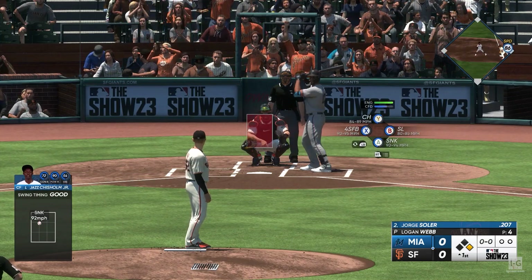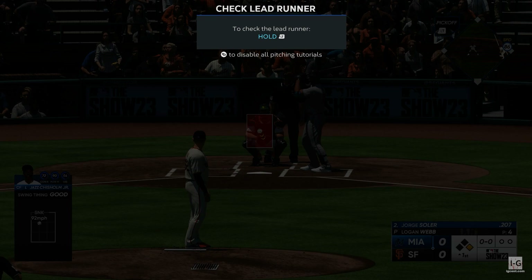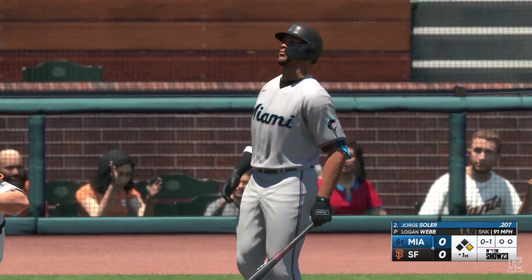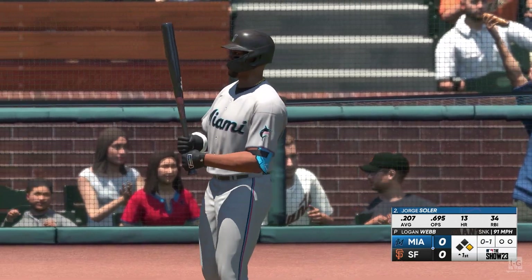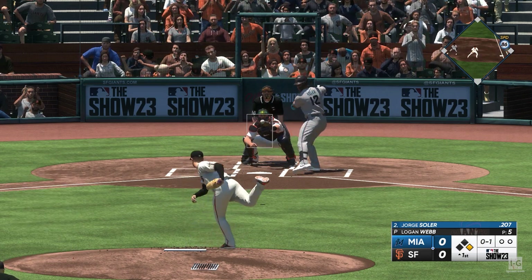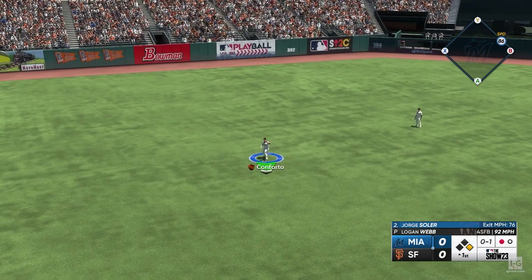Jorge Soler up at the plate. First pitch, and that's in for a strike. Righty to the plate. In the air out towards left center. One down.